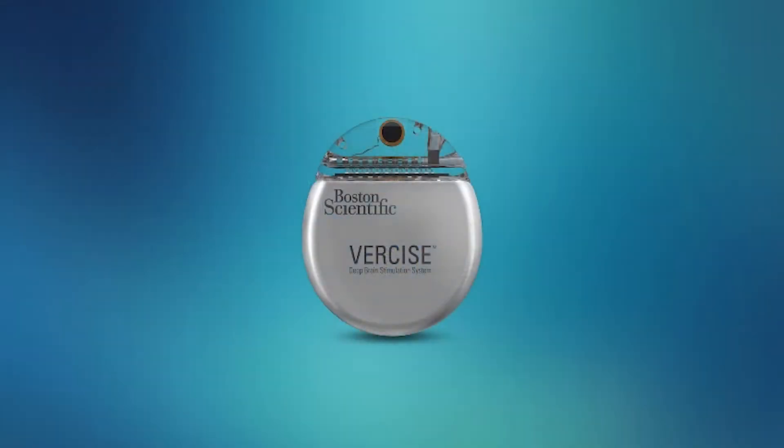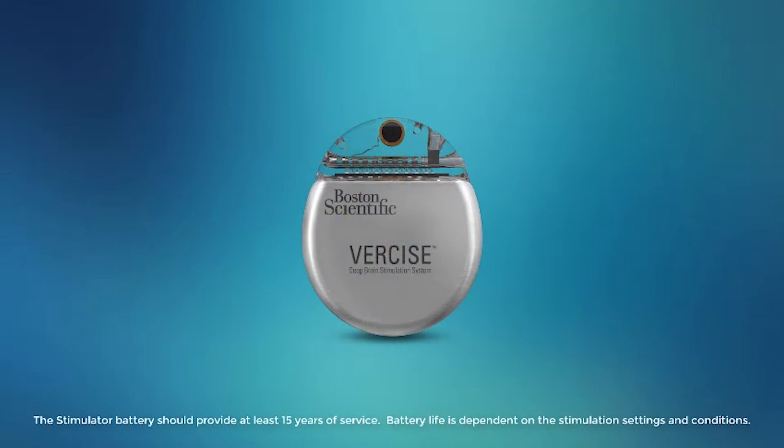In addition, it actually has a smaller battery — called a pulse generator — that's placed in the chest. It's circular and rechargeable for up to 15 years.